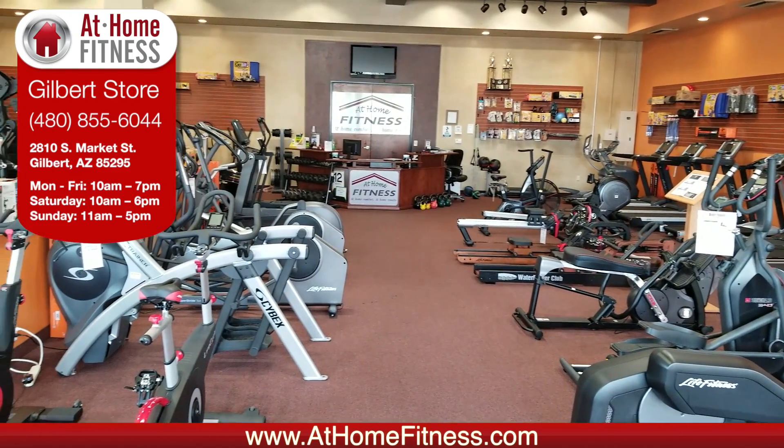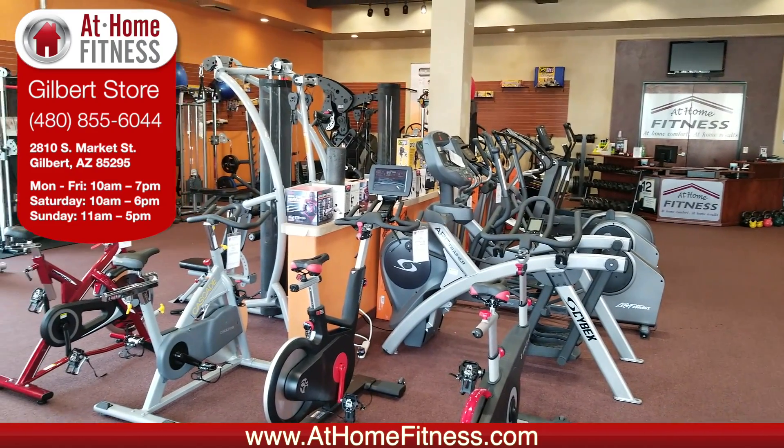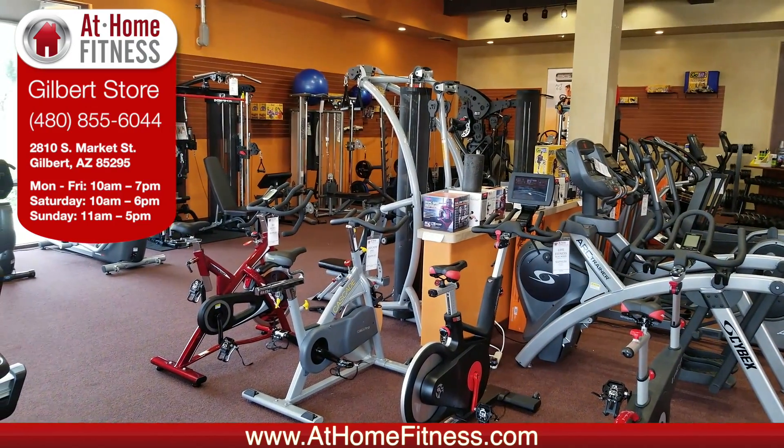We've got tons of ellipticals for you to get on, some of the highest quality ones in the business — Life Fitness, all day long. We've got some indoor cycles, plenty of friction based and magnetic.